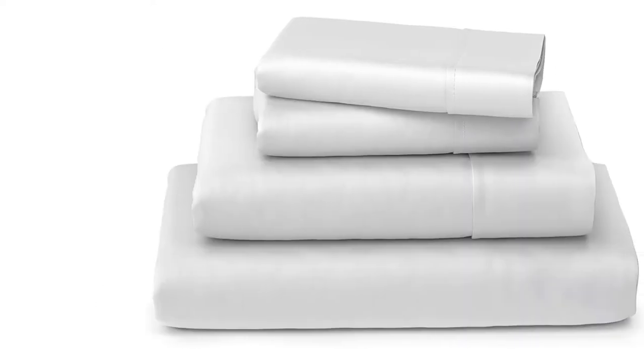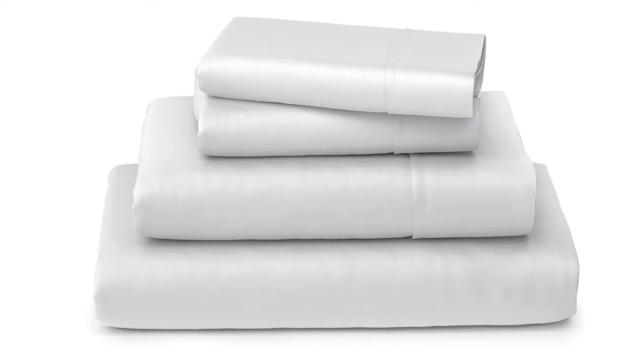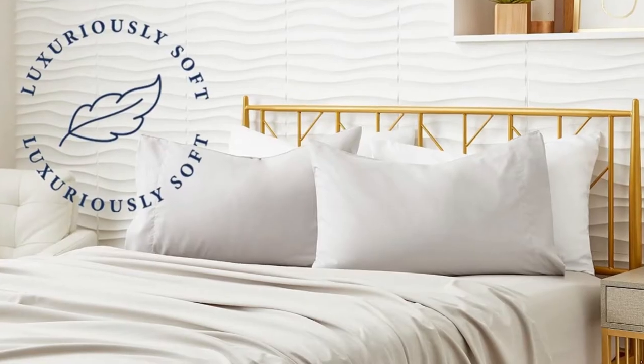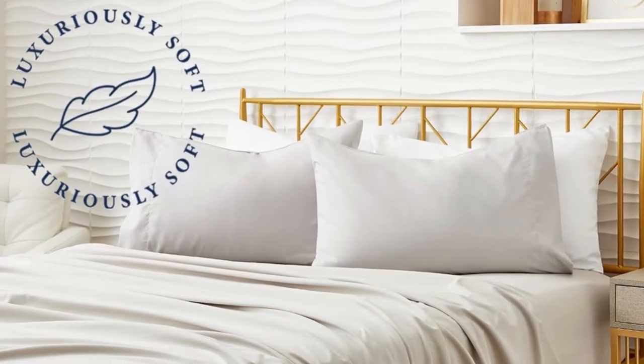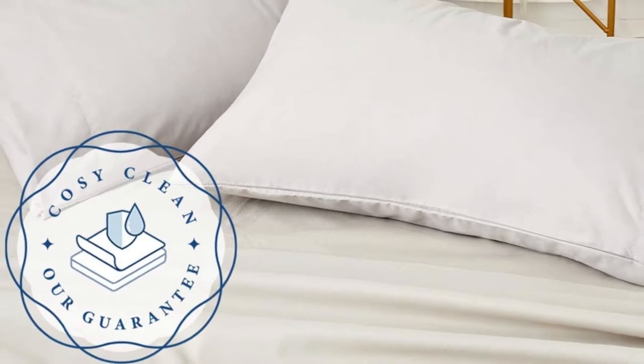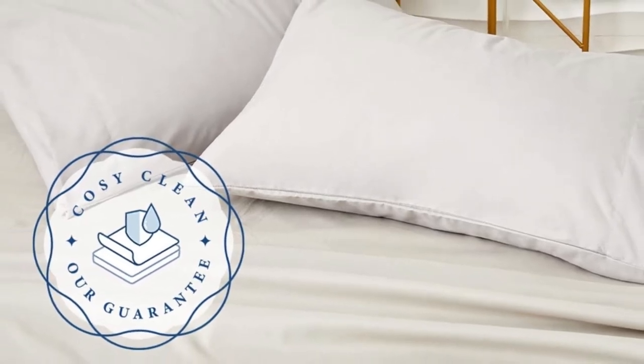Moreover, it can deliver the utmost satisfaction for the users. You don't have anything to lose by spending money to purchase the Cozy House Collection Luxury Bamboo Bed Sheet Set. If you are not happy with your purchase, you can simply request a money-back guarantee.